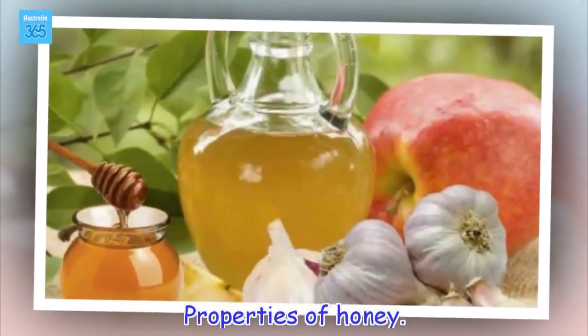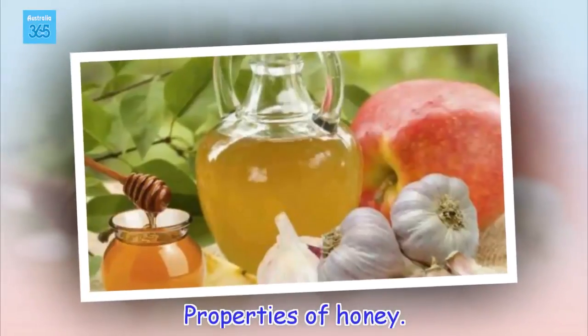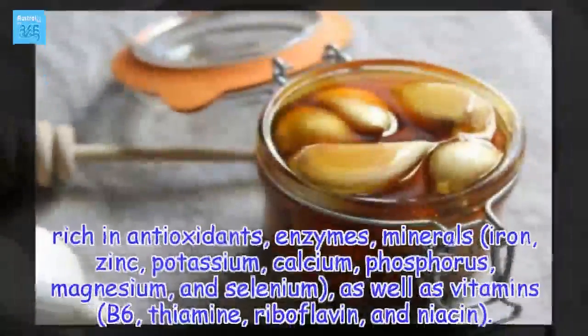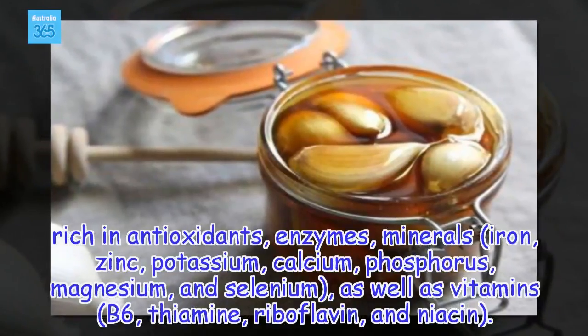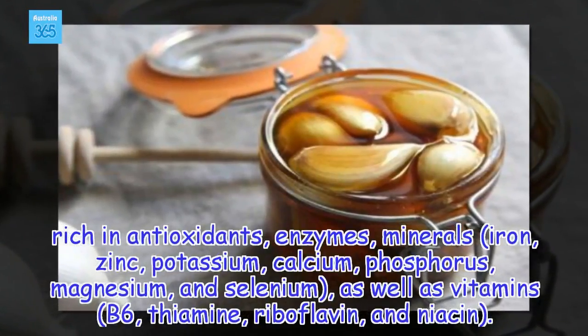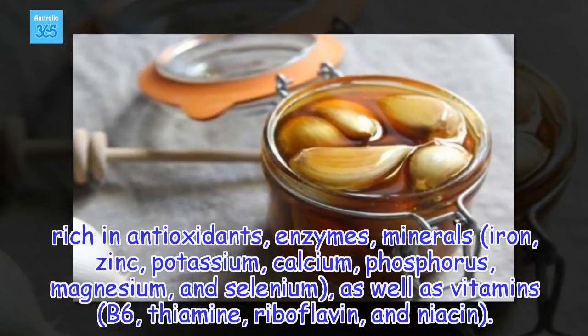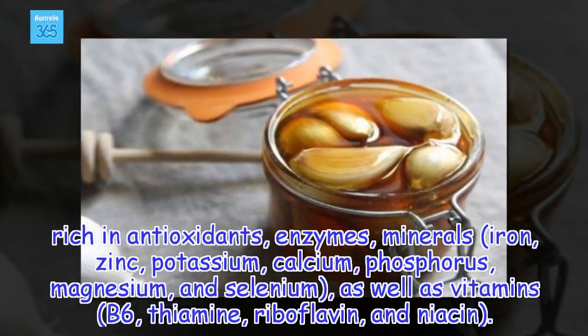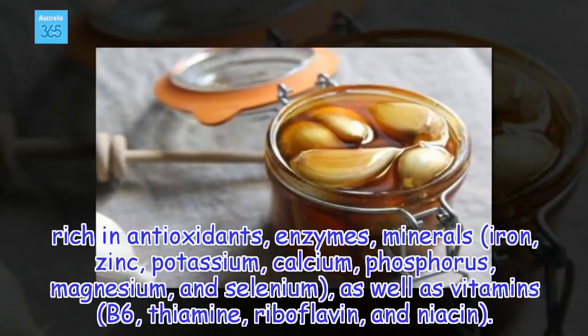Properties of honey. Honey is rich in antioxidants, enzymes, minerals, iron, zinc, potassium, calcium, phosphorus, magnesium, and selenium, as well as vitamins B6, thiamine, riboflavin, and niacin.